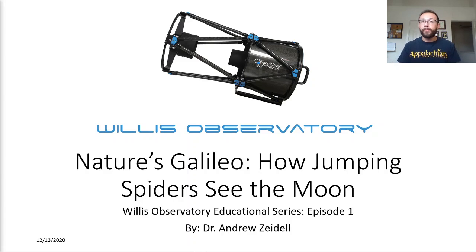Hi everyone. It's your friendly neighborhood physicist, Andrew Zeidel, and today I'll be presenting the first in a series of educational videos from Willis Observatory. We're going to be talking about nature's Galileo: how jumping spiders can see the moon. So let's jump right in.